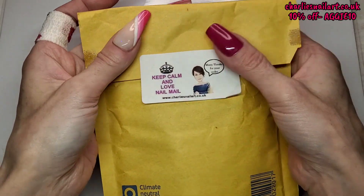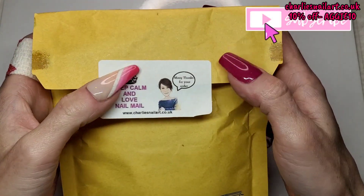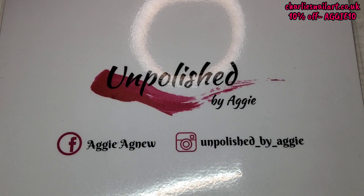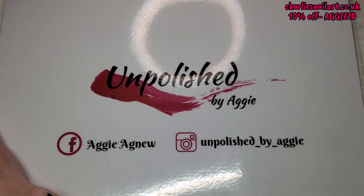Welcome back to another video. I've got a little bit of a Charlie's haul. I haven't done one for a while — I think my last one was Valentine's.